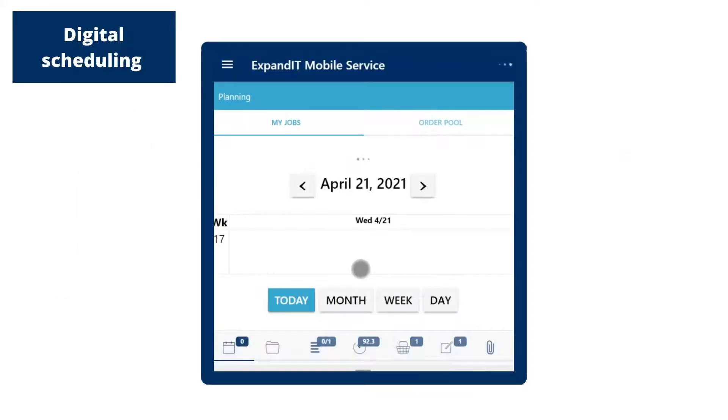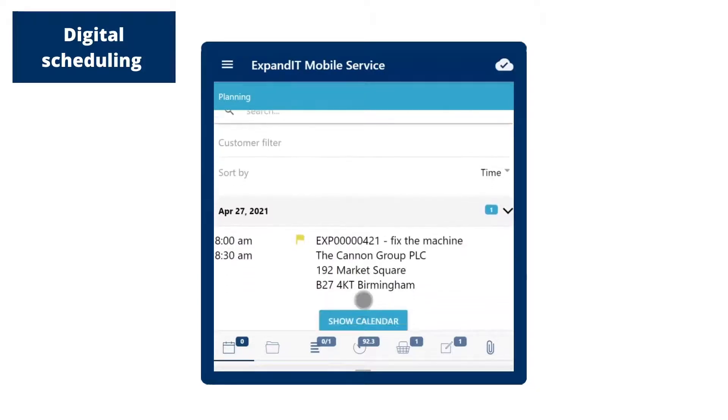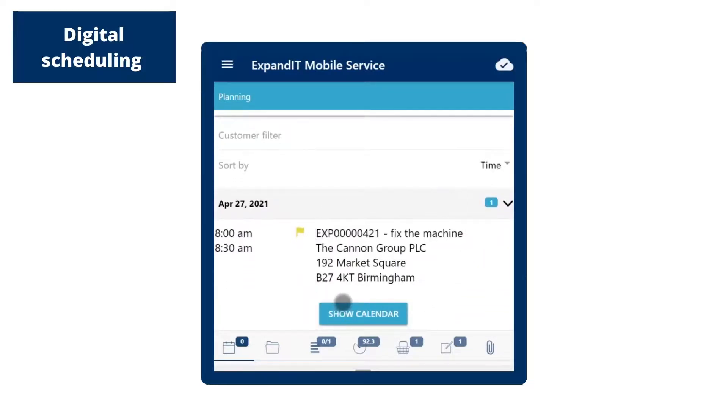Technicians can view all jobs scheduled for any given day, month, or week. For individual jobs, the service technician can see the scheduled time, location, planned material, and any messages from the dispatcher.